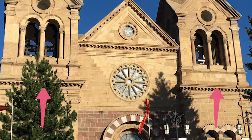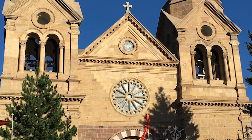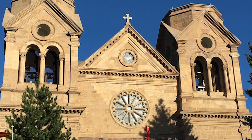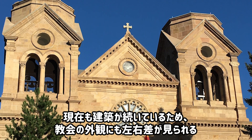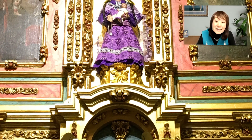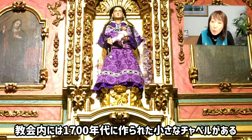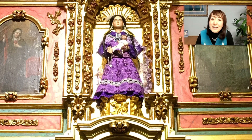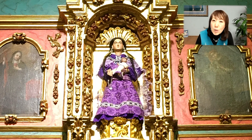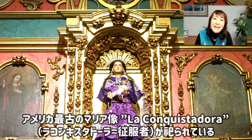これは、まだ終わっていない教会というふうに言われていまして、塔の左と右を見ていただけますか？ちょっと違いますよね。大聖堂って、本当に左右対称じゃなきゃいけない建物なんですよ。だけど、これはまだ終わっていないので、このようになっています。この教会の中には、1700年代に作られた小さなチャペルがありまして、そこには、アメリカで最古のマリア像、ラコンキスタドーラ、征服者と言われているマリア様が祀られています。